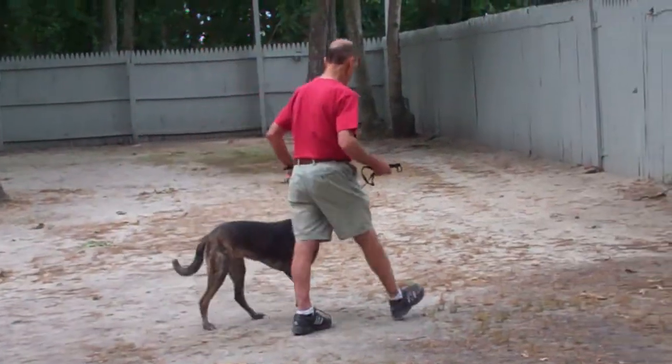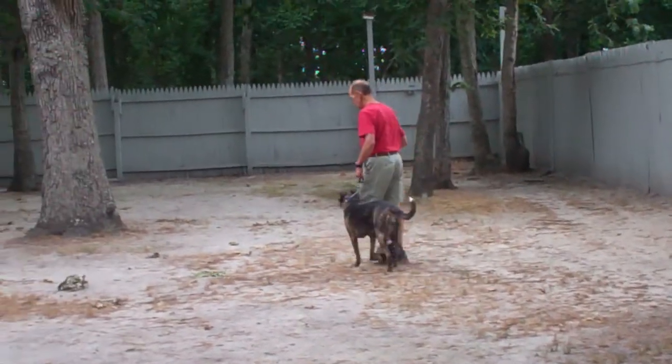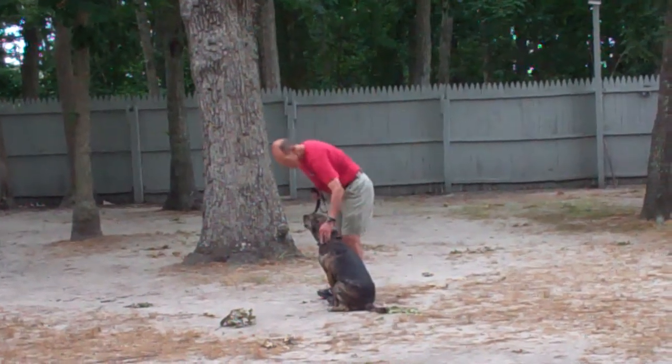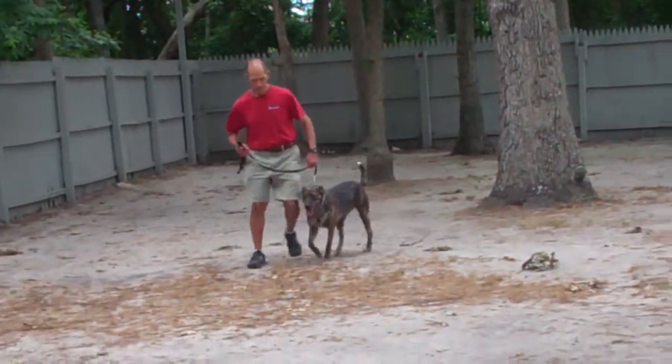This is a good time to remind you that although you should be incorporating all of your commands into your everyday activities, you should also set aside about a 10-to-15-minute session every day to run through your formal obedience commands in a session such as this video. It's a great mental exercise for the dogs and it keeps them fresh and on top of their commands.